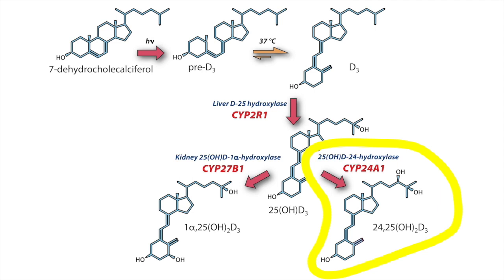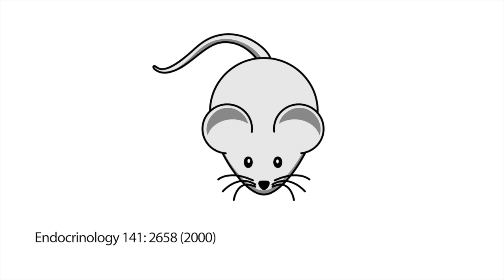Since it diverts the precursor 25-hydroxy-D from becoming active, this metabolic route has often been regarded as a degradation pathway and 24-25-dihydroxyvitamin D is often regarded as an inactive metabolite. But one area where investigators have sought to find a biological role for 24-25-dihydroxyvitamin D is bone fracture repair. My laboratory has previously generated a strain of mice where the enzyme CYP24A1 is inactivated. These mice cannot produce 24-25-dihydroxyvitamin D and therefore they are an ideal preclinical model to examine the role of this metabolite in mammalian bone fracture repair.